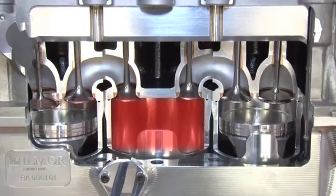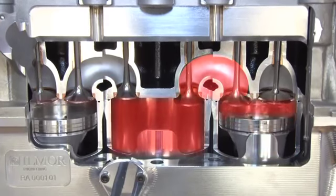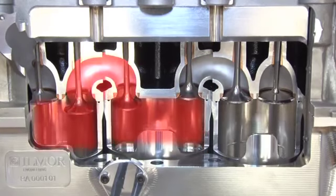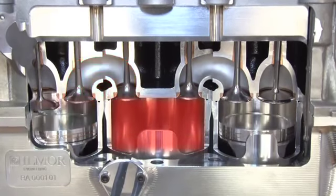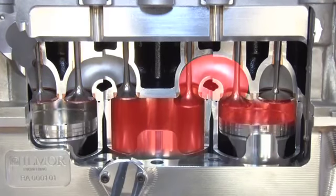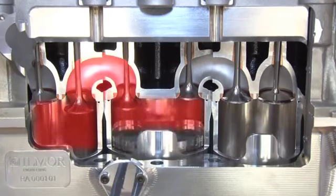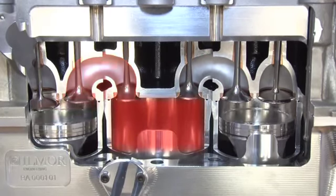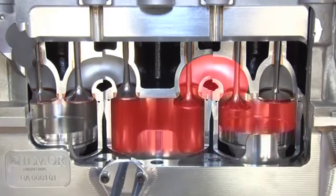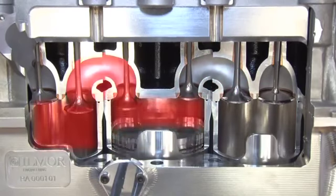By utilising a low-pressure cylinder, an optimum expansion ratio can be selected independently of the compression ratio. The additional expansion and extraction of work from the exhaust gases results in a lower exhaust temperature. This, in turn, reduces thermal loading on exhaust components and eliminates any requirement for cooling via overfuelling at high-power ratings, which significantly improves real-world fuel economy.